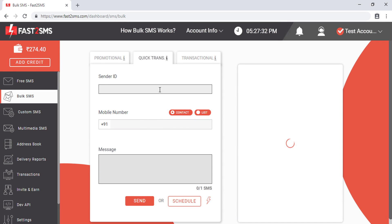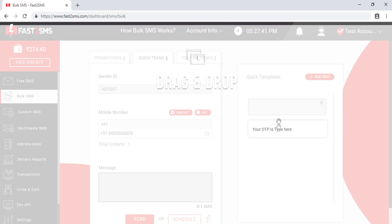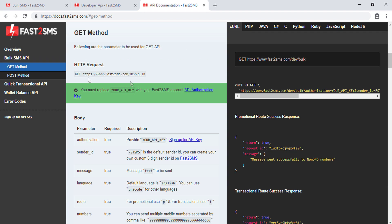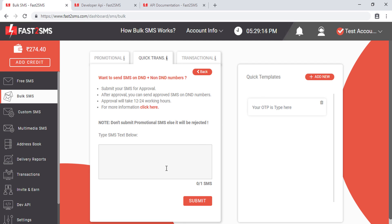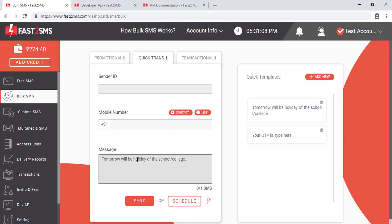Once your SMS template is approved, select the sender ID, enter the numbers, click on 'Message', and drag and drop the approved template into the text area. You can then change the value of the variable field. You can also use the API documentation to integrate this into your website, mobile app, or software so OTPs are sent automatically without manually using the panel each time. You can add multiple templates and use different variable lengths as needed. If no variable is needed, you can submit and send the SMS without any variable.